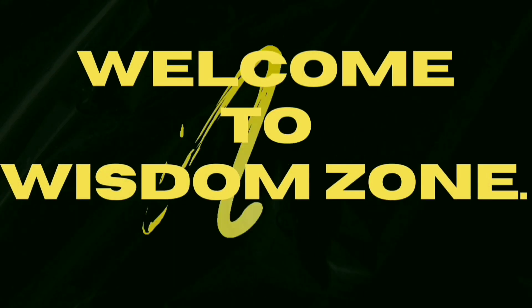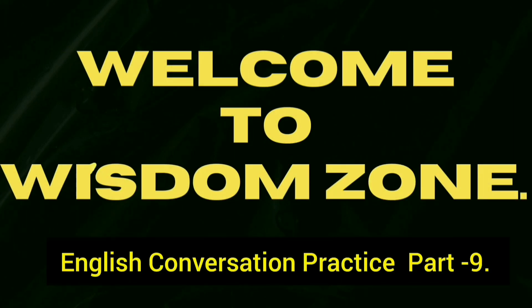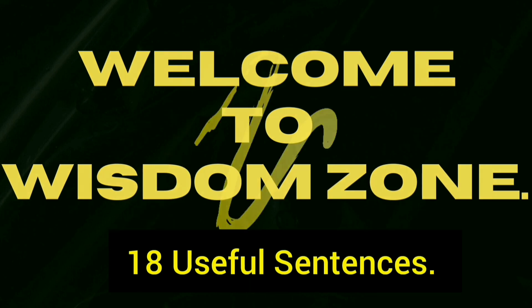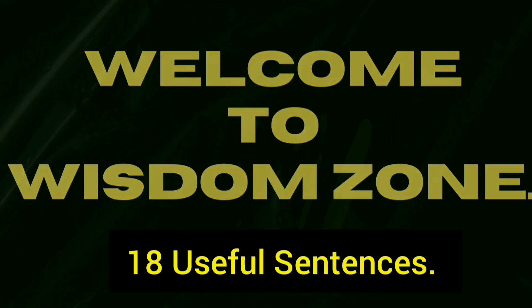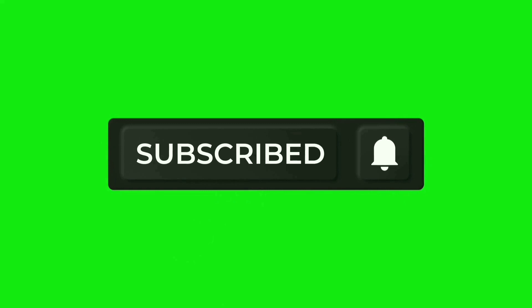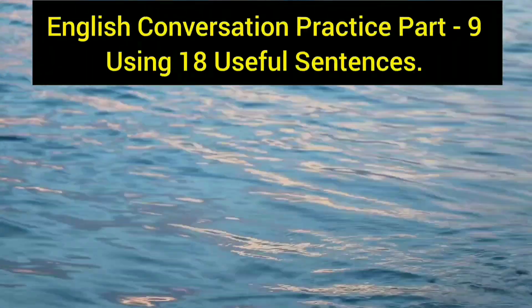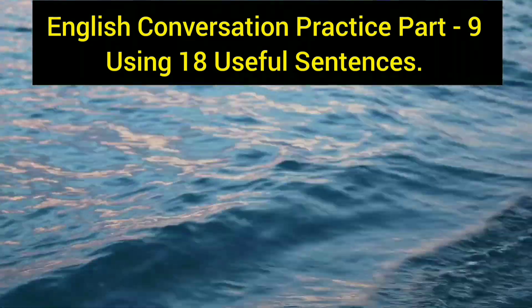Hello friends and welcome to yet another exhilarating video of Wisdom Zone. I'm quite sure you have already guessed it — you are eagerly waiting for this 9th session on English conversation practice. Today I'm going to give you 18 useful sentences to practice your English conversation, so watch this video carefully till the end.